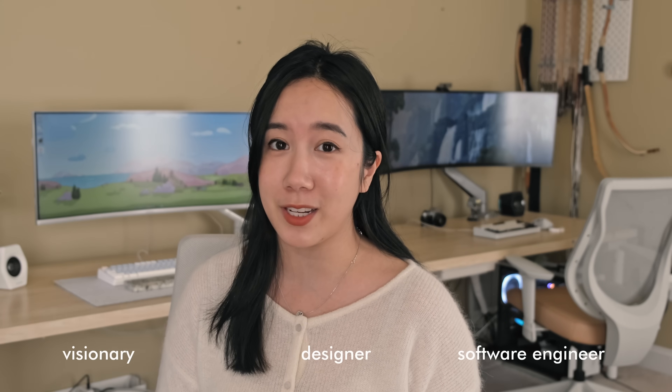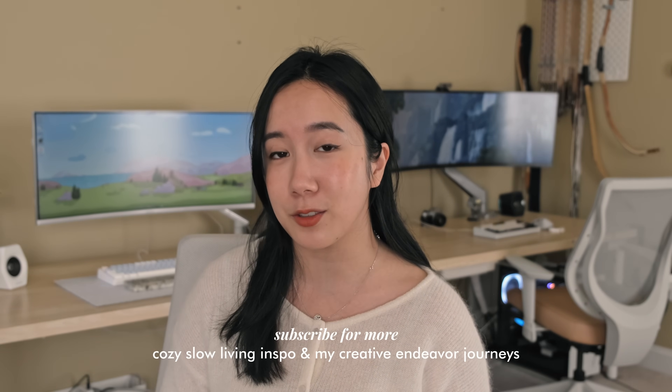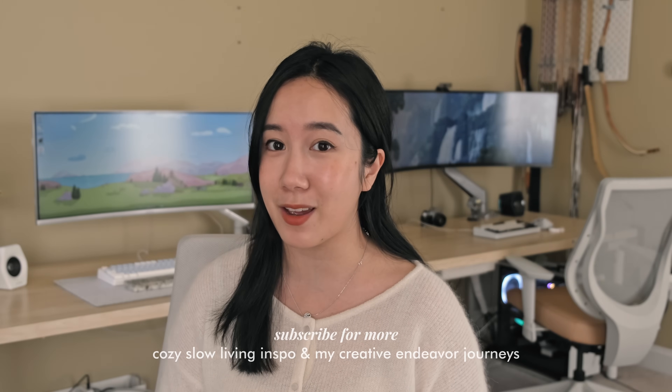Hello everyone, welcome back to my channel. It's been a while — time has flown by so fast. I can't believe that spring is almost here. Where I'm from, it hasn't even snowed all winter, which is just crazy. If you're new here, hello and welcome. I'm Macy, and I'm a visionary, a designer, and a software engineer. I make content sharing my cozy lifestyle and my different creative endeavors.